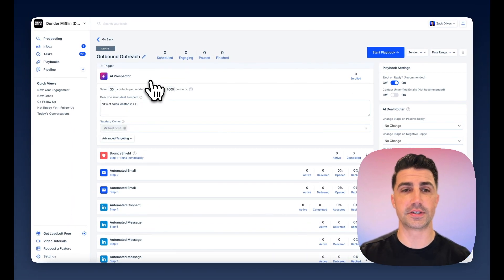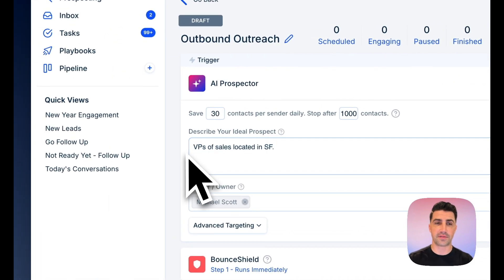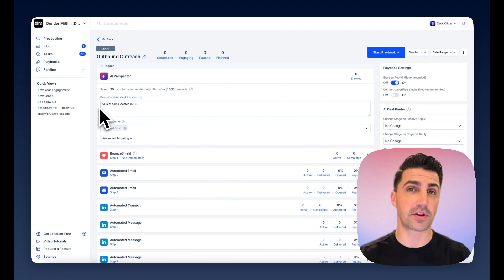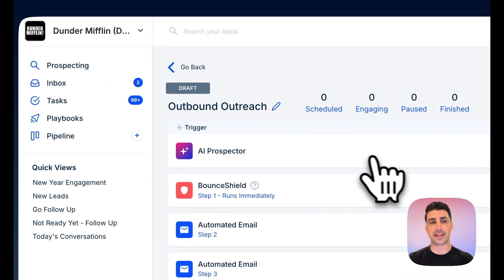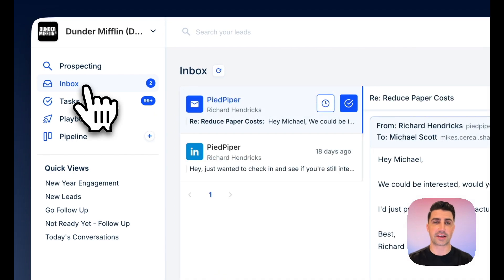The way this works is it's now going to search for VPs of Sales located in SF. As it works, it goes profile by profile, company by company, making sure they fit the description. If they fit it, the AI agents within Leadloft will save their contact information, create a lead for them in Leadloft, and immediately begin engaging them in this playbook.